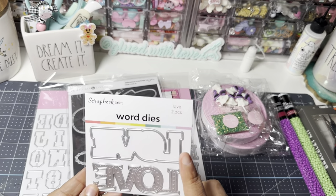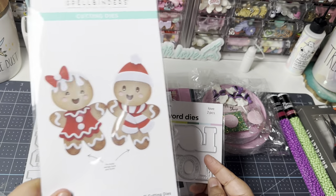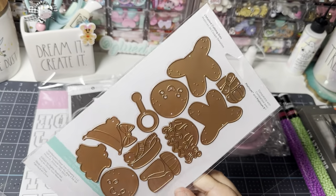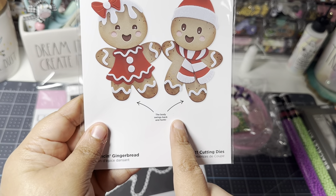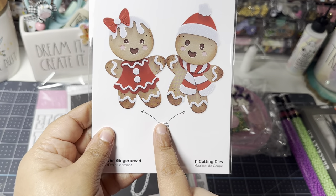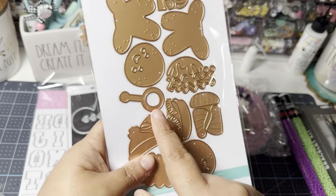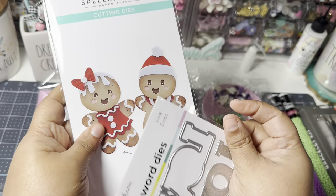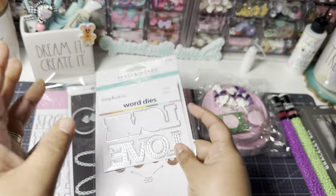From Scrapbook.com, I picked up the Spellbinders little gingerbread dancing die, which is super cute. The little bodies swing back and forth, and I'm so excited to put it together and watch them swing. I think the mechanism that does it is this piece here. When you order from Scrapbook.com, you get a free item, and this was the free item in my order.